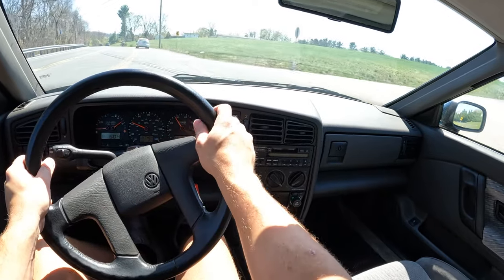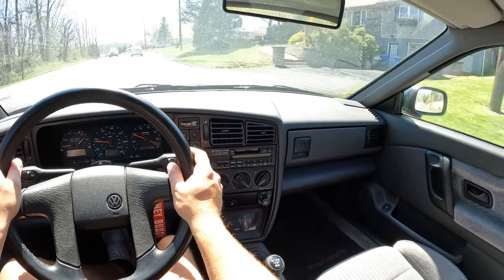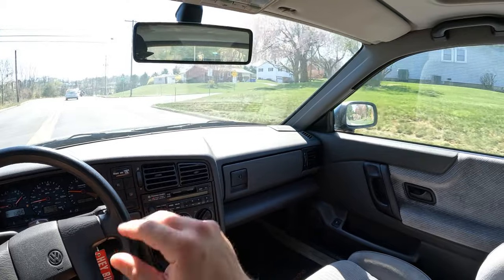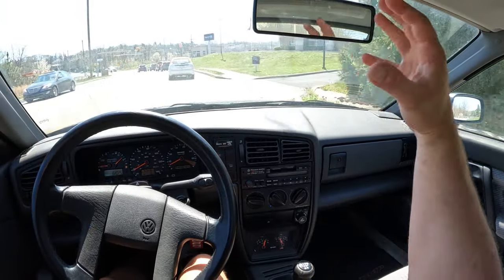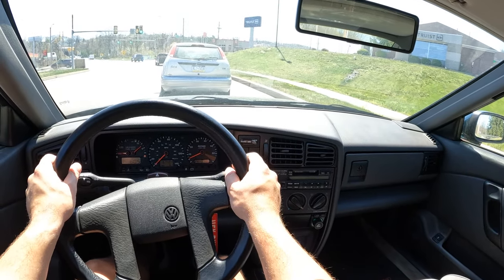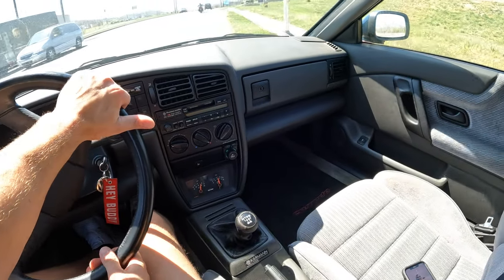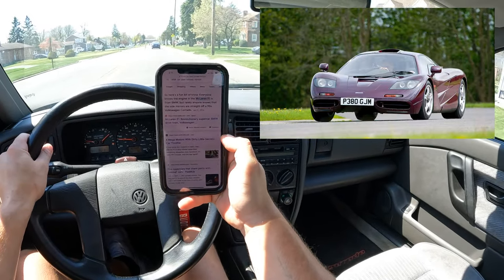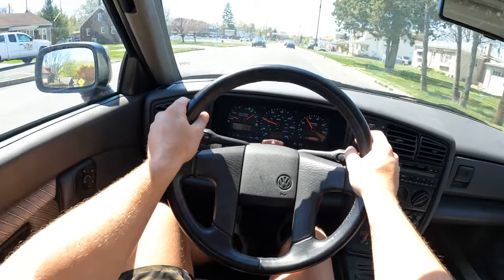These cars back in the early 90s were pretty ahead of their time. It had active aero at one point — the wing no longer works, but it used to automatically go up at around 45 mph. It was a little spoiler that went up and down about four or five inches. And a cool side note: the Corrado mirrors are the same as on the McLaren F1 — so if you've got an F1, you have VW Corrado mirrors on your car.